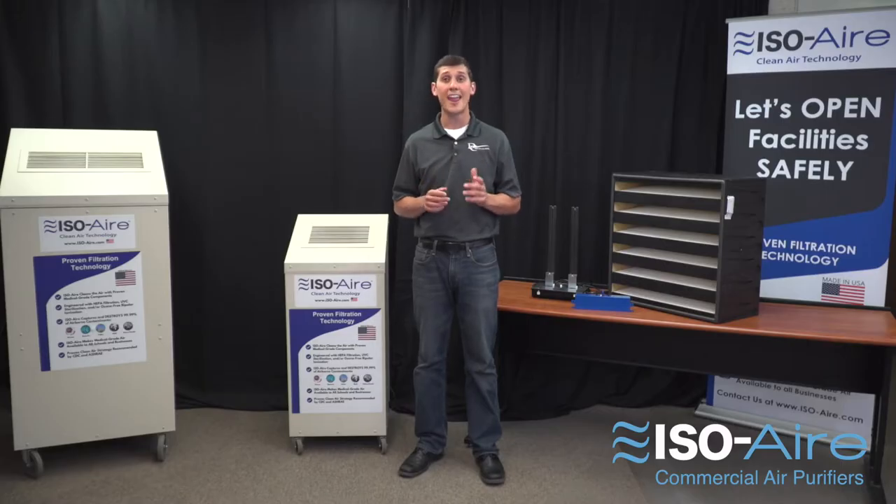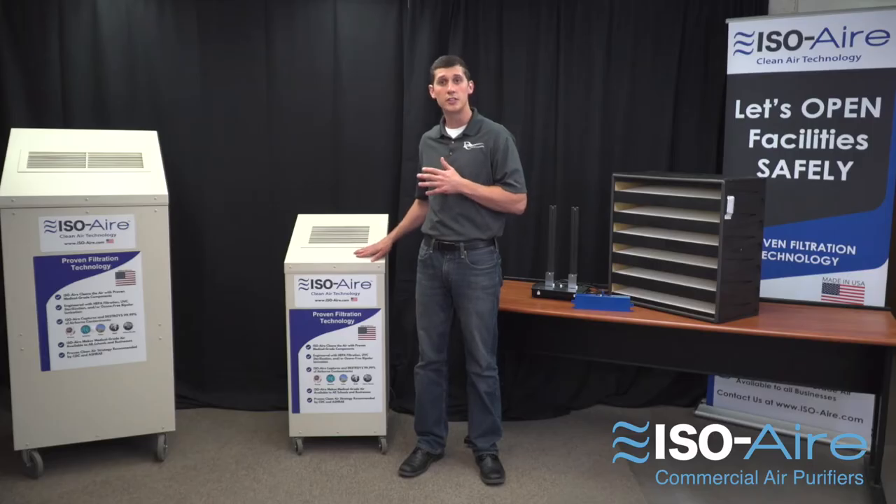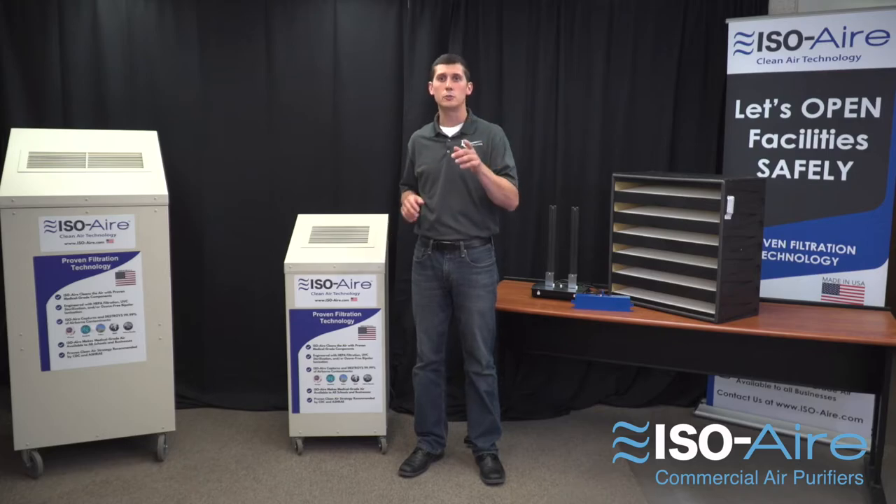Isoair is an elite brand of medical grade air purifiers built with long life components for commercial applications. Our units follow the ASHRAE and CDC guidelines, and with over 54 years of experience, we've taken the best components on the market and combined them into a durable 22 gauge steel enclosure so you have a solution that's built to last, effective, and extremely quiet.